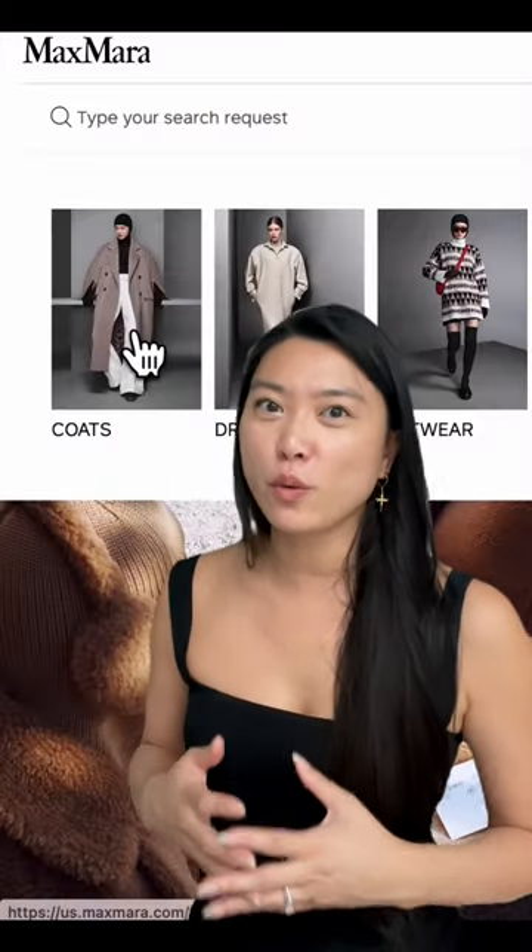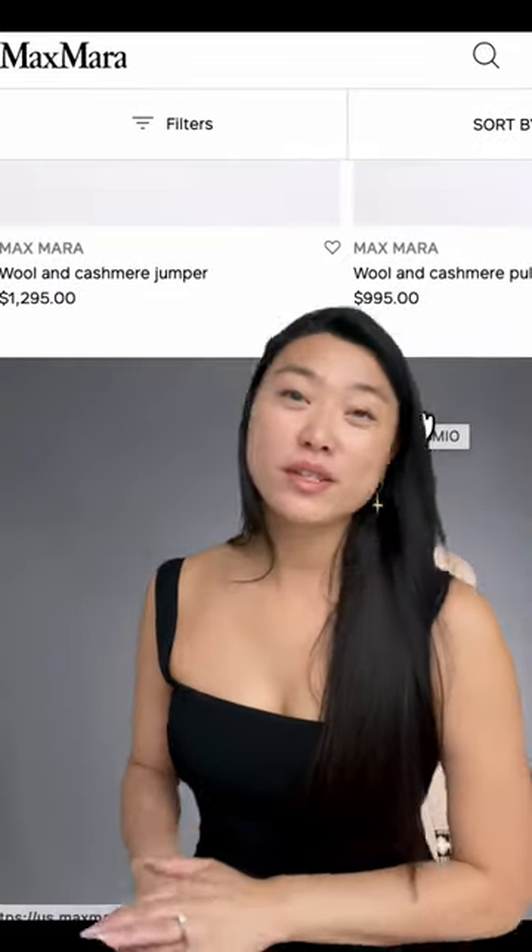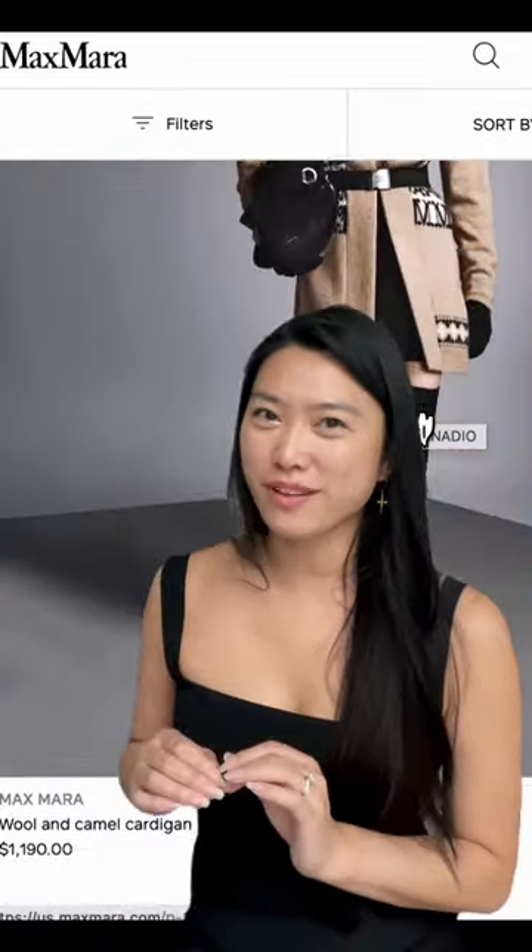Maxmara is really known for their quality outerwear, but they also have high-quality sweaters as well, most of which are composed of natural fibers.